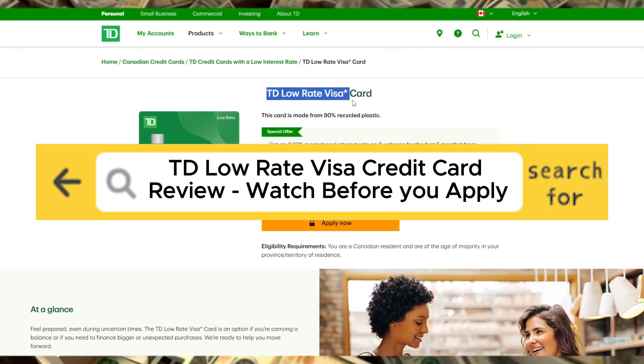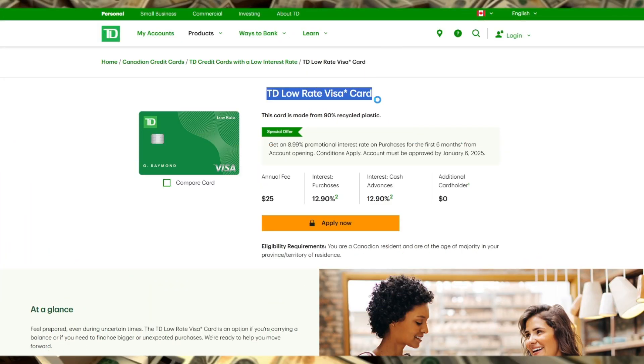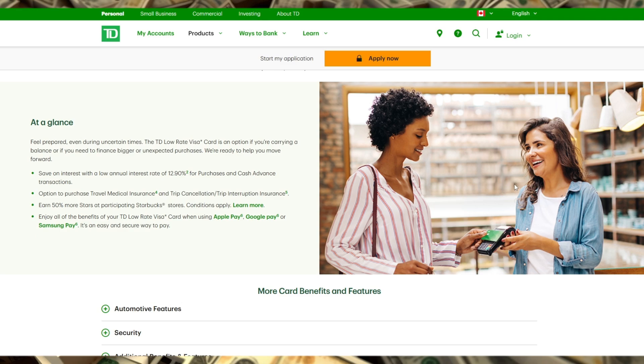TD Low-Rate Visa Credit Card Review – Watch Before You Apply. If you're looking for a credit card that helps you save on interest rates, the TD Low-Rate Visa is designed specifically for you. This card offers a competitive interest rate of 12.99% on purchases and cash advances, making it a good fit for those who tend to carry a balance.